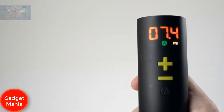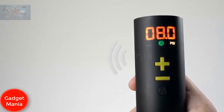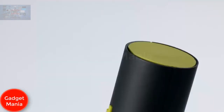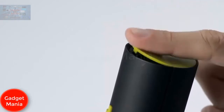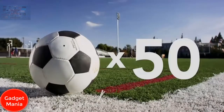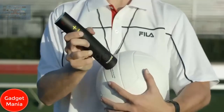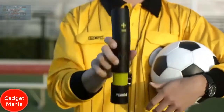In auto mode, achieve the exact pressure every time with the push of a button. Simply insert the Torex and hit auto — once it reaches the target pressure, it beeps three times and you're ready to play. Torex is powered by a rechargeable lithium-ion battery via micro USB. At full charge, the battery can top up 50 balls, letting coaches, players, and referees quickly and accurately inflate or test multiple balls.